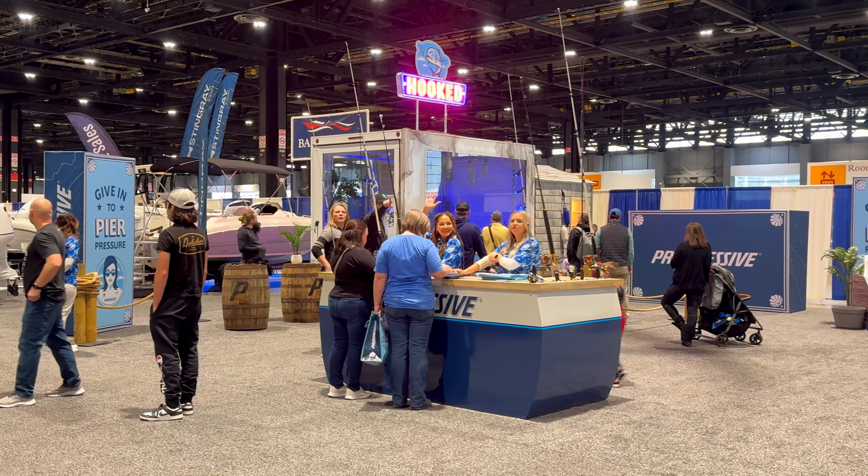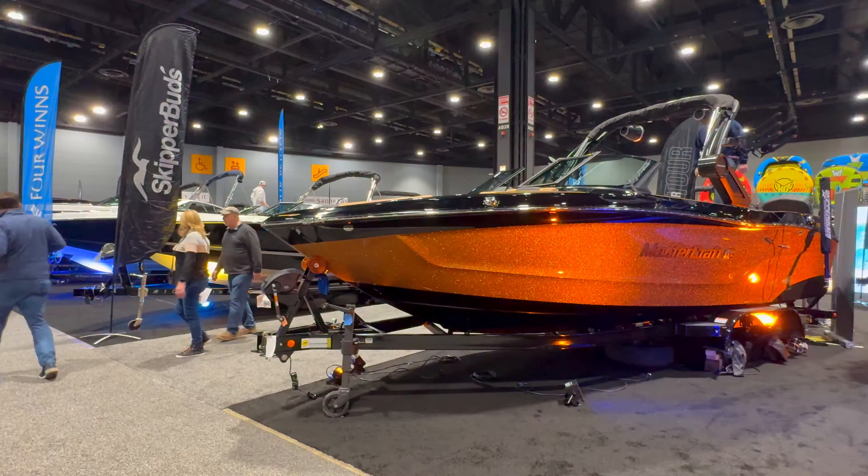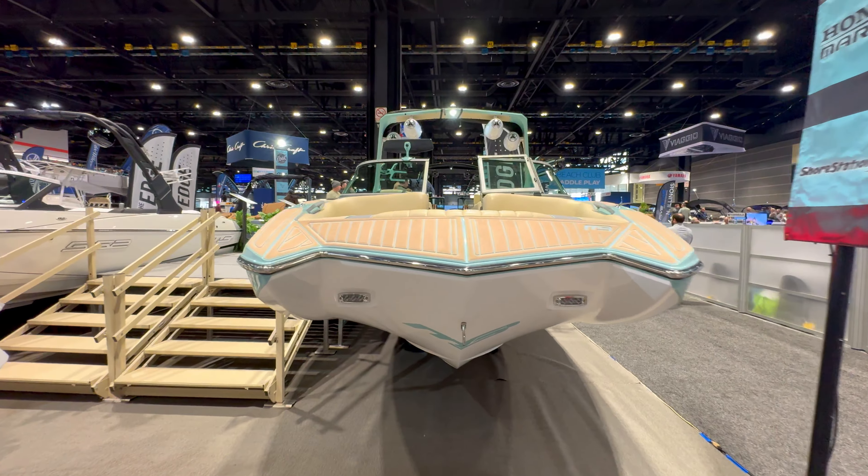We are here at the Chicago Boat Show 2024 — super cool. I'm going to show you all the cool boats, talk a little bit about them, and give you some prices and an overview to see what the lineup is for 2024. This is Big Wave Studio. I appreciate you guys tuning in — don't forget to like, subscribe, and leave any questions in the comments below. I'm also going to try to get all the vendor contact info so you can reach out to them directly.